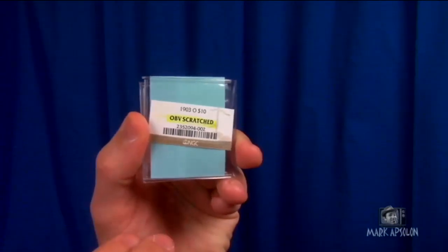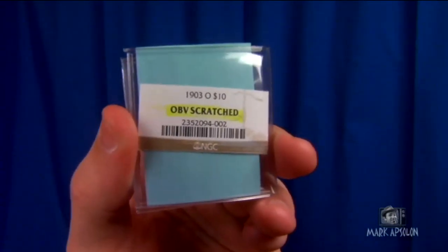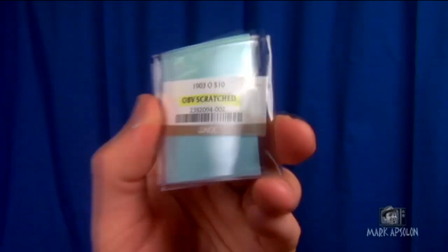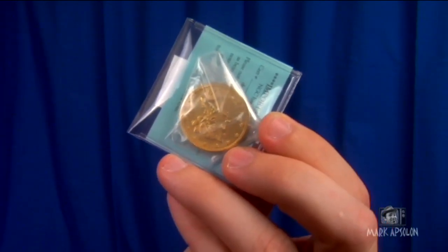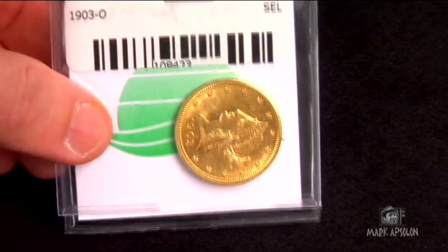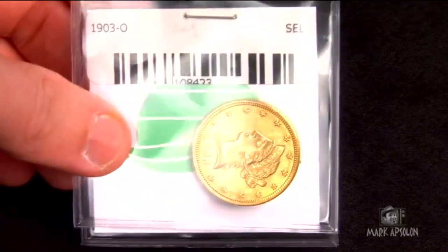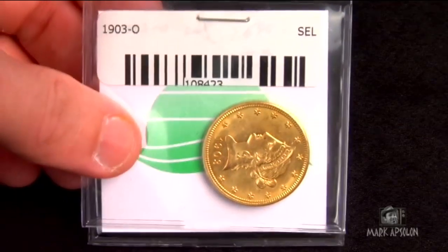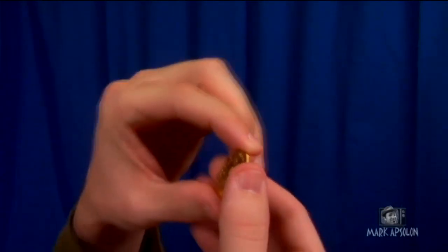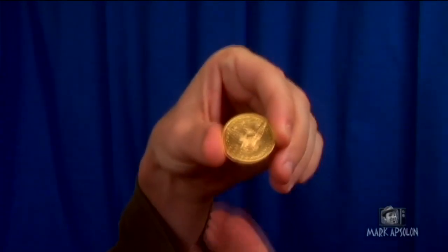The coins that came back in body bags: the 1903 New Orleans Mint Eagle came back as scratched obverse, which I found kind of weird because the scratch is on the reverse. You would have thought they would put it as scratched reverse, because the coin looked really nice on the front — it would have probably graded Mint State 63 just because of how clear the cheek was. But when you look at the back you see that really deep scratch and you knew it was going to come back in a body bag.